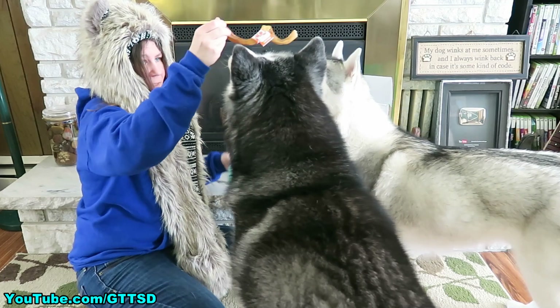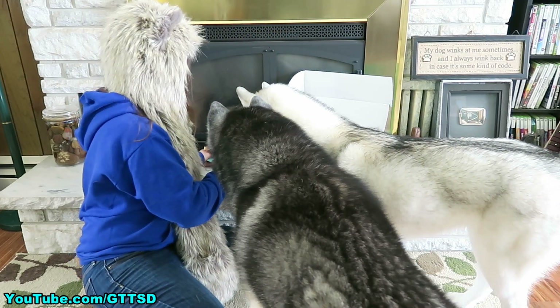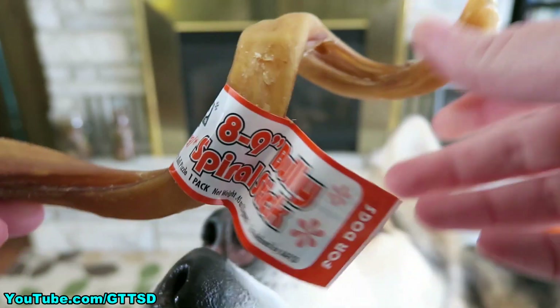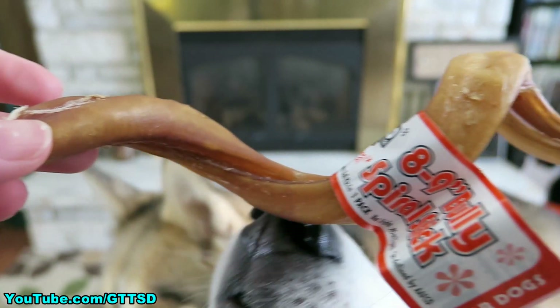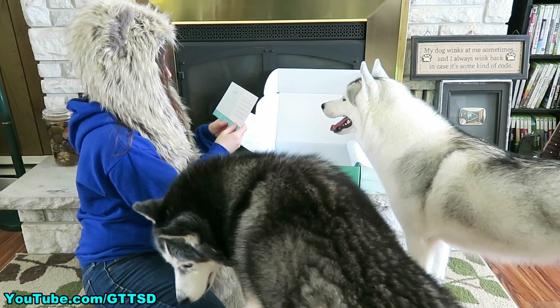And there's a bully stick in this box, but there's only one so you can't have it right now, you have to wait! Artvark Go-Go Curly Bully Stick! Your dog will be dancing in the end zone with this fun curly bully stick from Free Range Buffalo!